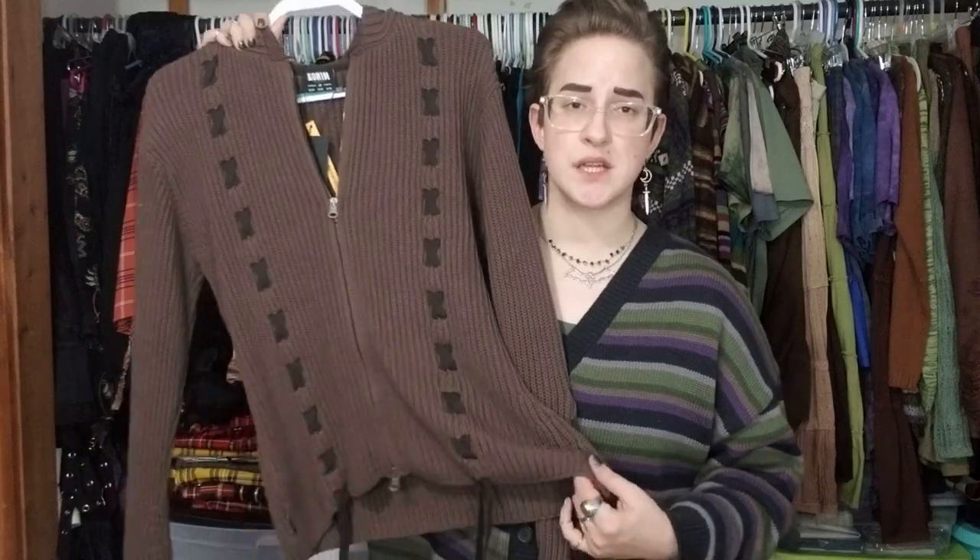I probably could have gotten away with a medium for a more fitted look, but I'm typically okay with things being a bit baggier. This next one is new with tags but acquired secondhand because it went out of stock. That's one thing with clothing brands that do smaller batches - if it's popular, it's gone, and then it takes much longer to come back into stock because they're trying to be sustainable.